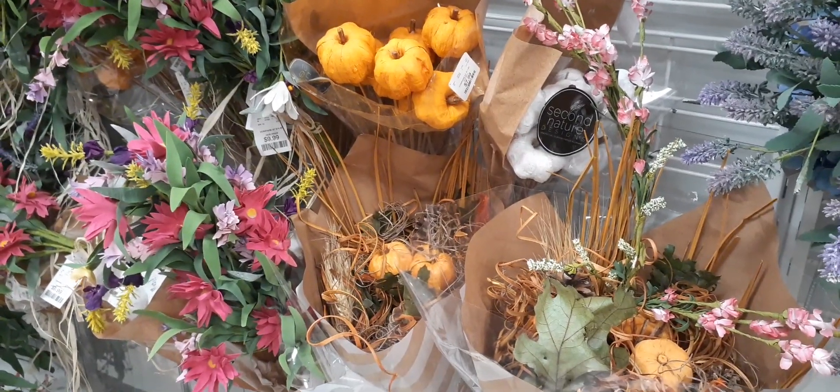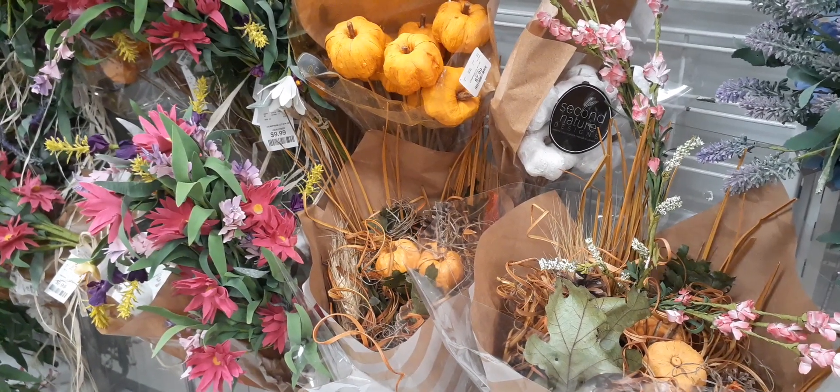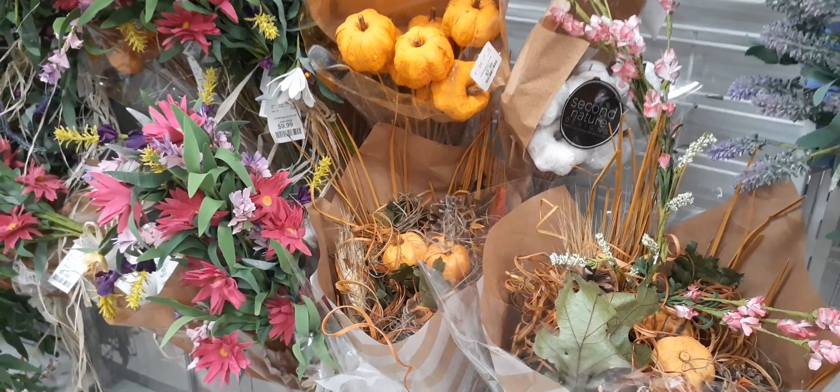My friends, that is some of the Halloween and fall decor here at HomeGoods. I hope you all enjoyed it. As always, thank you so much for watching and for all of your support — I truly appreciate it. Have a great day or a great evening — thank you for watching!